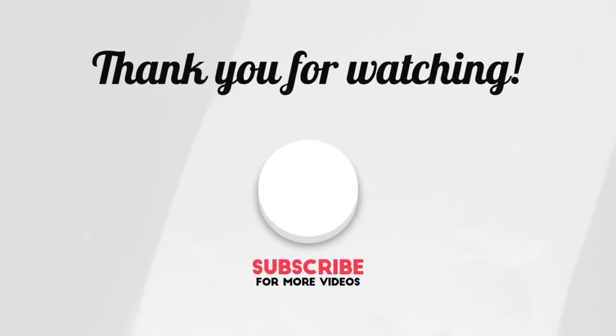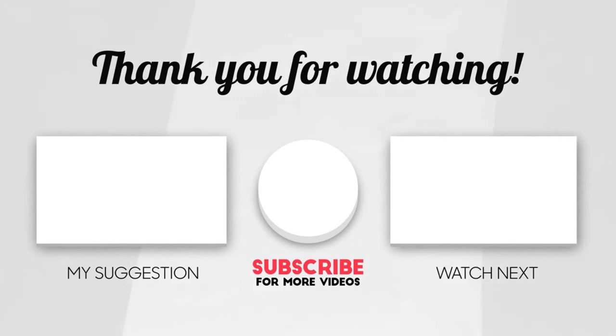This brings us to the end of our video. I hope you enjoyed it. Hit like if you did, and don't forget to subscribe to our channel so you don't miss out on any of our videos in the future. Also, watch the two videos on your screen because I'm sure you'll love them. I'll see you in the next video. Goodbye.